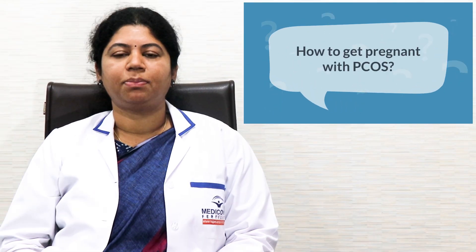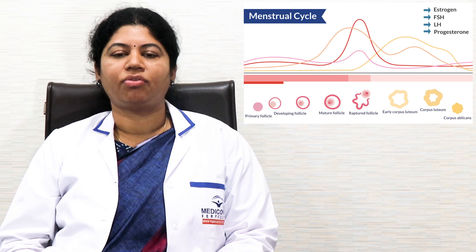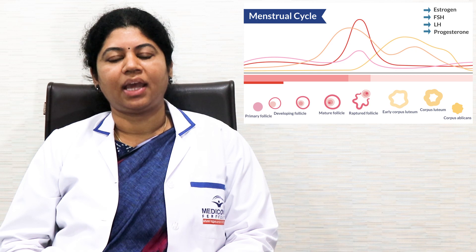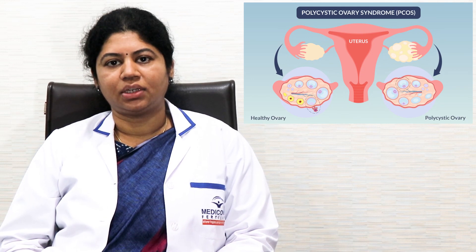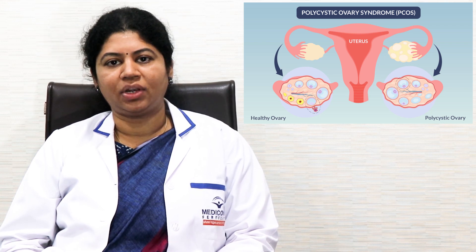How to get pregnant with PCOS? Normally what happens in a menstrual cycle is the follicle grows, the ovum matures and it gets released, and fertilization happens when the ovum is released and it comes inside the fallopian tube. But in PCOS, follicular maturation and ovum release does not happen — what we call in medical terms as anovulation.